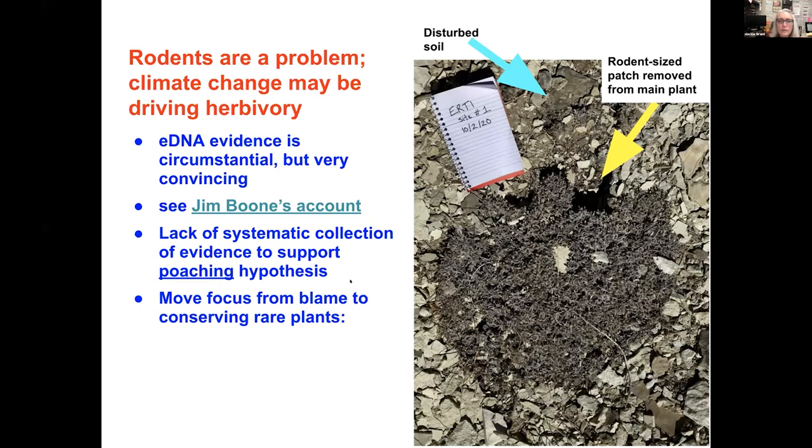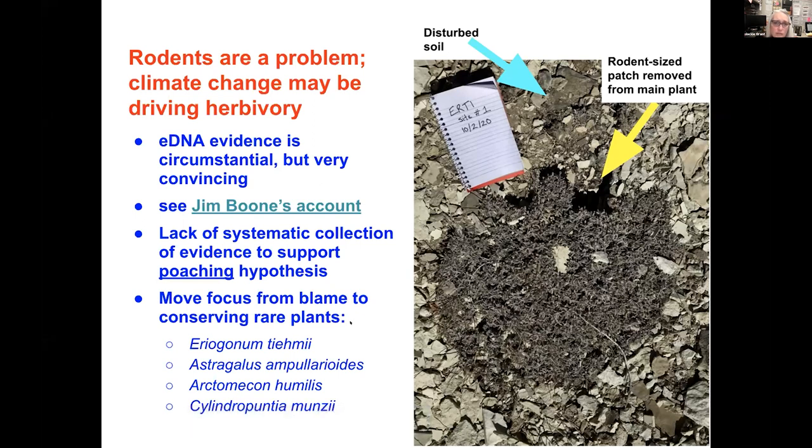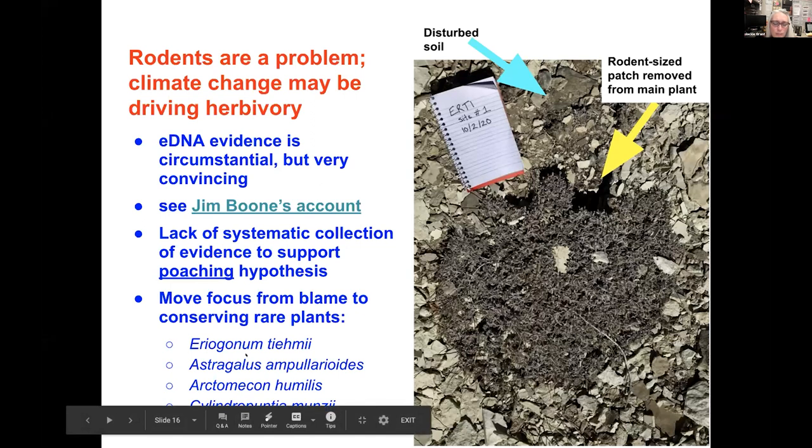I'd like to end by saying we should probably move our focus from who's to blame and toward conserving rare plants. Not only have we documented severe rodent damage on Team's buckwheat, we've also seen it on Astragalus ampullarioides — the Shivwitz milk vetch — on Arctomecon humilis, the dwarf bear claw poppy, and on Cylindropuntia munzii, Munz's cholla, down by the border. We really should start putting our efforts into figuring out why we're seeing all this rodent damage and what we can do about it. These rare plants are often the main plant in their habitat because it's usually a difficult habitat for other plants to live in.